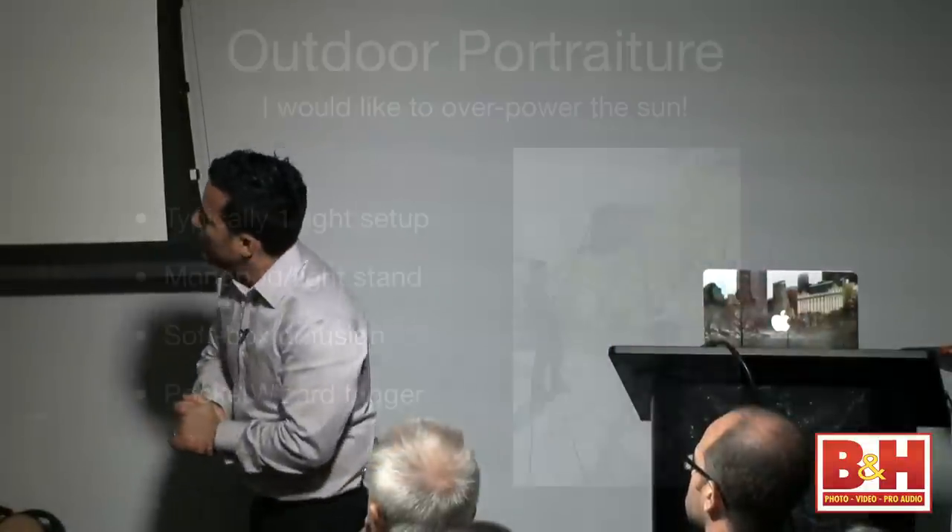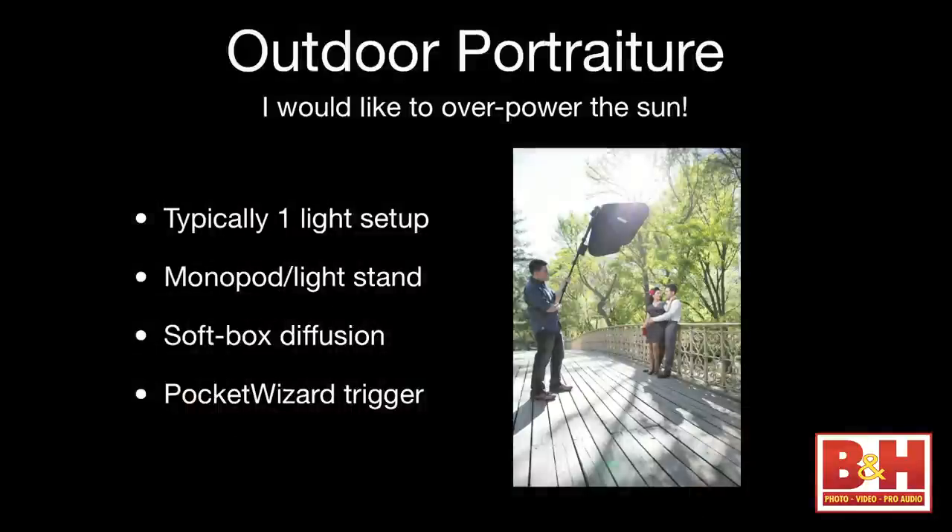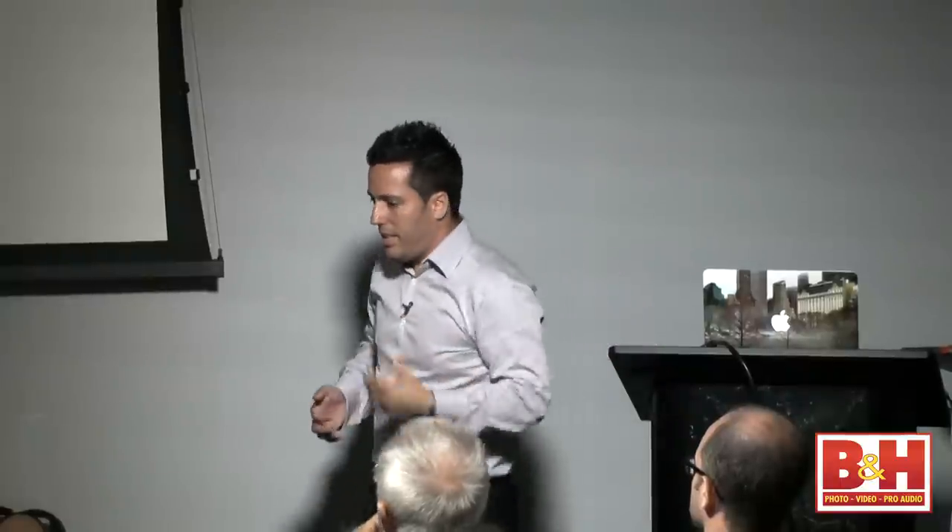Outdoor portraiture — when I go outside, I used to tell my engagement session couples we'd shoot from about 4 o'clock until sunset or an hour before. Why? Because when the sun is setting, you can't shoot creatively with on-camera light. I was afraid of the light. Then I started learning a lot more about light, how creative you can be with it, and how sometimes you can actually overpower the sun with the right power.